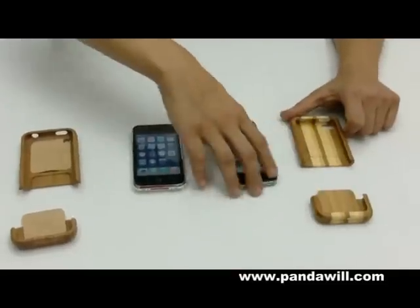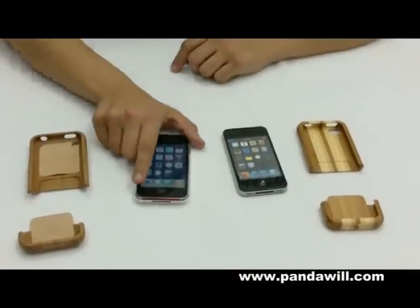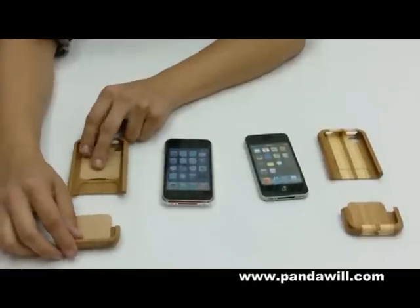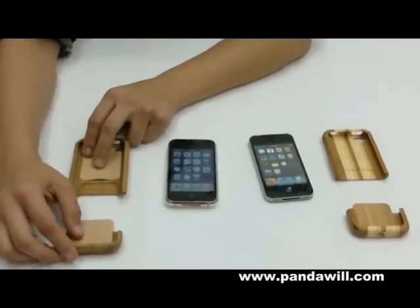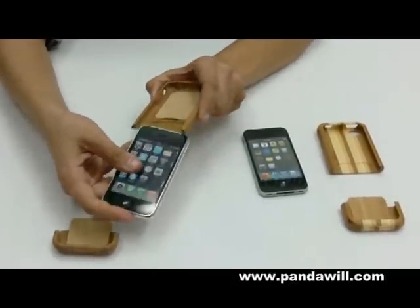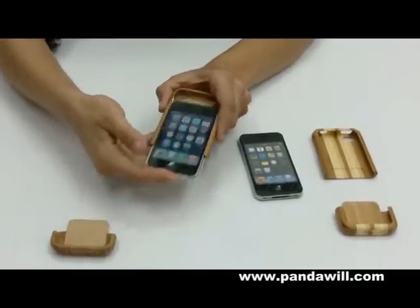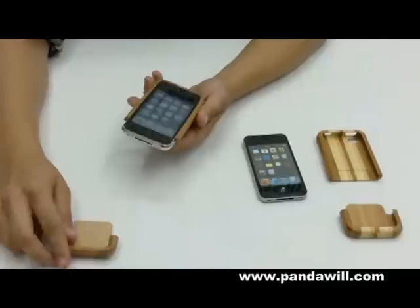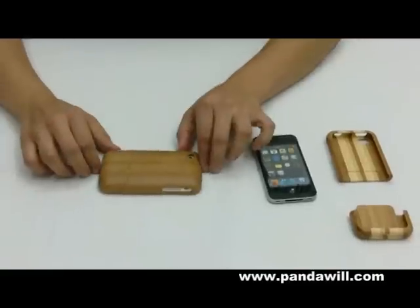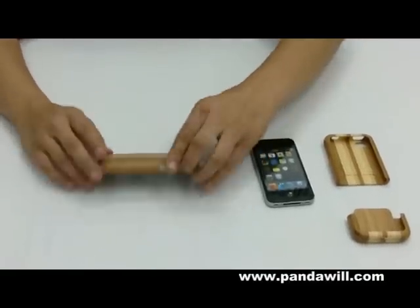I'm going to actually do it first on the 3G phone. Basically, there are two pieces of bamboo. Keep in mind, it's eco-friendly too. So you're just going to basically get your phone, slide inside it, turn back. Perfect. Fits perfectly on your phone.